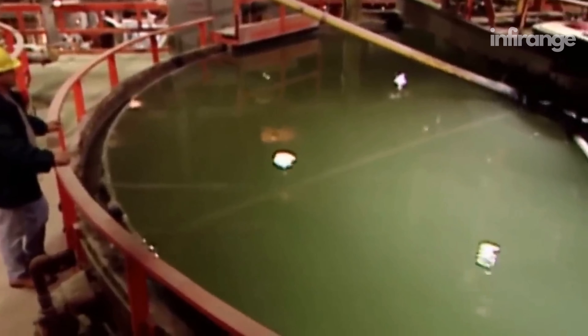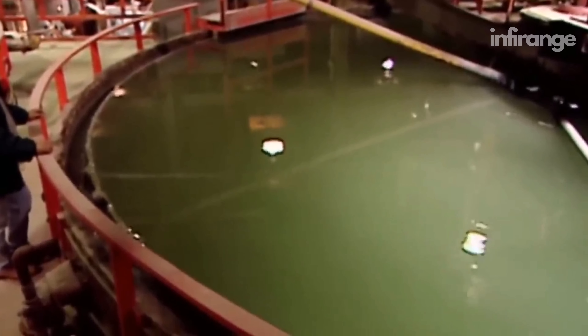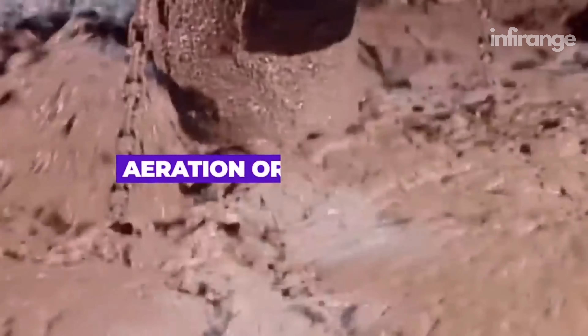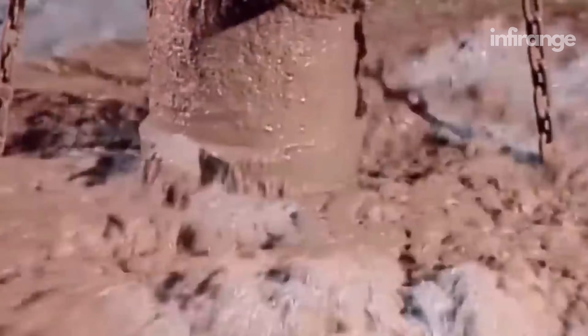The wet solids, being heavier, sink to the bottom, while the water at the top drains to another area. Workers transfer the wet solids into an agitation tank and blow in air. This process is called aeration, or air agitation, and its purpose is to introduce oxygen into the slurry.